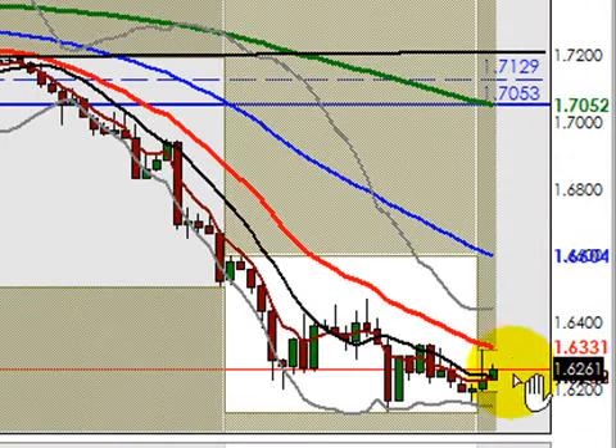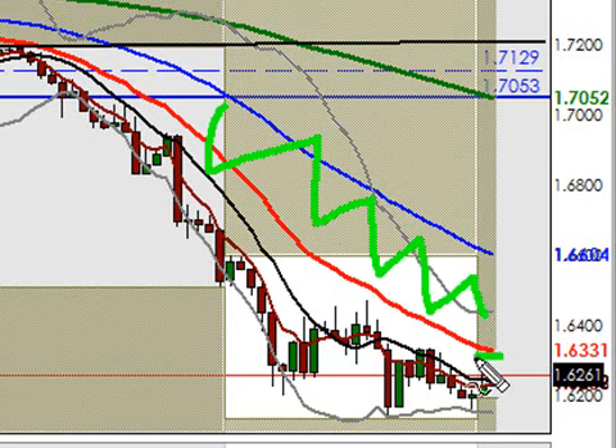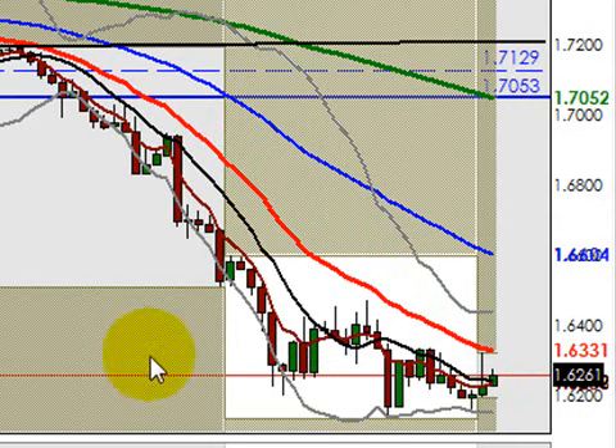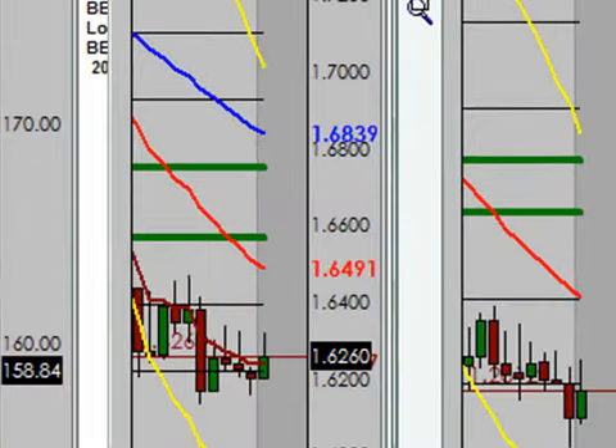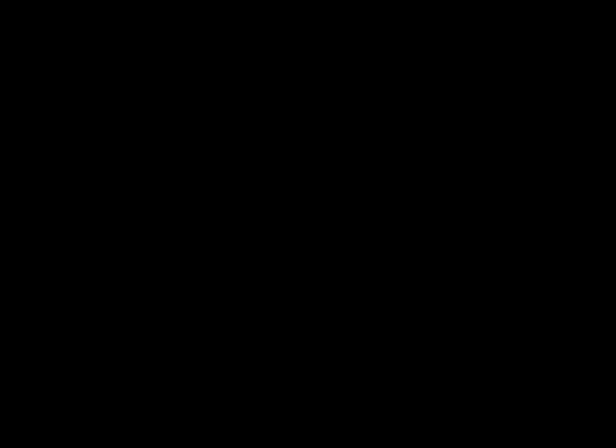On the hourly chart, we're right at the hourly 21 EMA and I fully expect this area to be resistance. The angle and separation here is beautiful — this is a screaming trend to the downside. Until the hourly 21 has played out, meaning we've bounced off it several times and started forming a series of higher lows, I'm not going to believe we can break it. Until that happens we're pretty much deadlocked between 1.6200 and 1.6330. Looking at the weekly pivots, the two-hour 21 EMA is going to overlap with the weekly S2 — and that's going to be a strong, staunch area of resistance, and a fantastic opportunity to take profit.